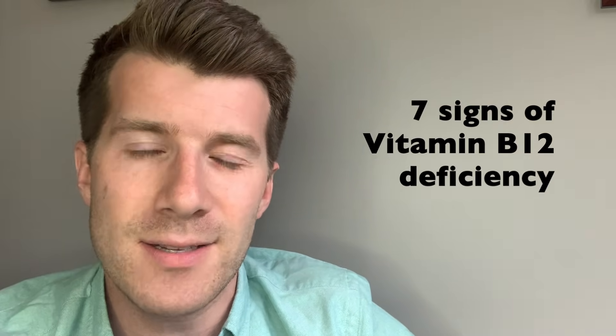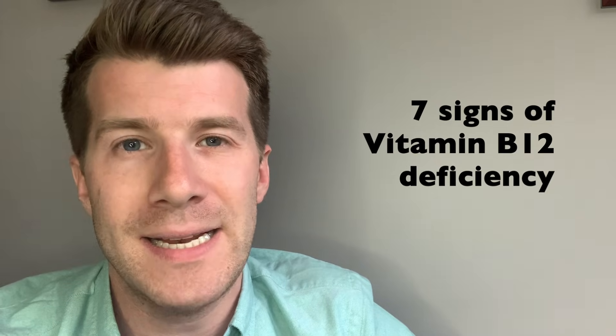Hi, welcome back to Dr. O'Donovan Medicine Made Easy. In today's video we're going to be covering seven important clinical signs of possible vitamin B12 deficiency.